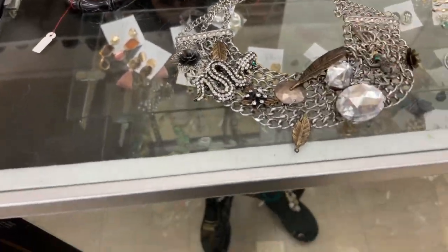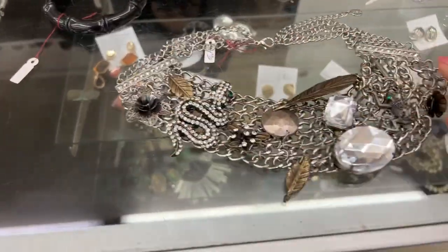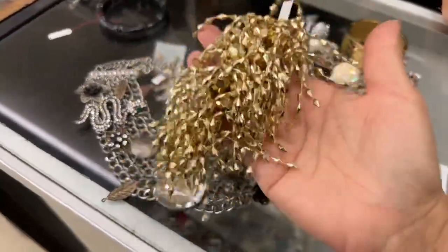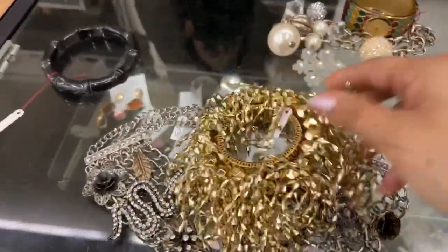It's got some leaves. It's got, like, everything all in this wonderful net. Look at the snake. And then look at this. Look at that. I had one like this one that had, like, fish wire and, like, sparkly blue things. I'm going to get that and that.